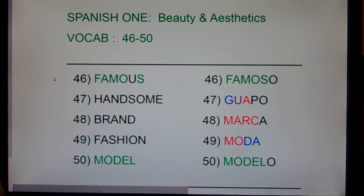46: famous — famoso. Famous, famoso. 47: handsome or good-looking — guapo. Handsome or good-looking, guapo.